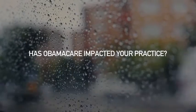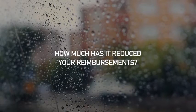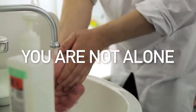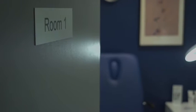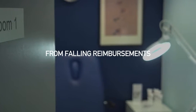Has Obamacare impacted your practice? How much has it reduced your reimbursements — 25%? 50%? You are not alone. One out of four primary care physicians are reporting poor financial health. Among those, half had trouble covering costs resulting from falling reimbursements and the rising costs of practice.